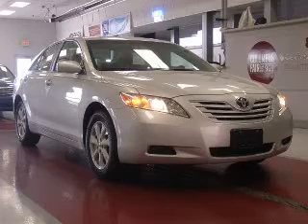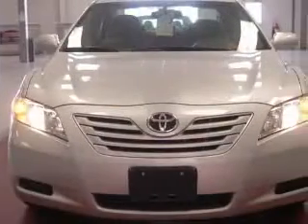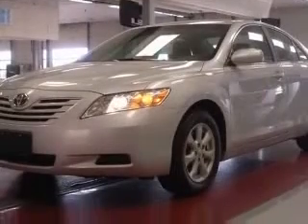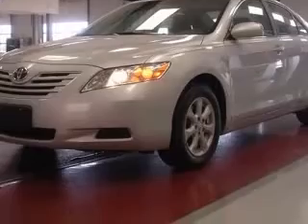We are proud to present this excellent 2009 Toyota Camry. This Camry has a four-cylinder engine and an automatic transmission. This vehicle has a classic silver metallic exterior and includes the following options.